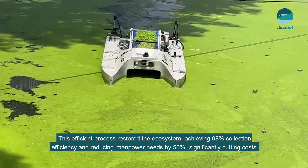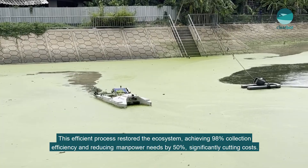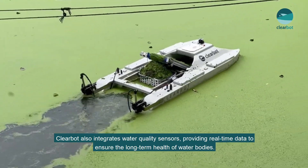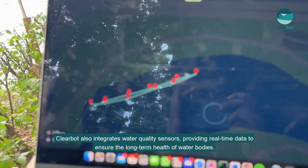This efficient process restored the ecosystem, achieving 98% collection efficiency and reducing manpower needs by 50%, significantly cutting costs. ClearBot also integrates water quality sensors, providing real-time data to ensure long-term health of water bodies.